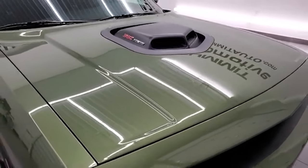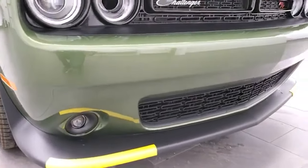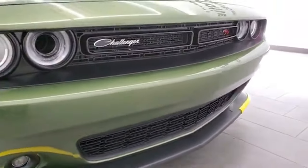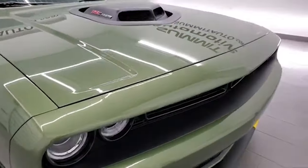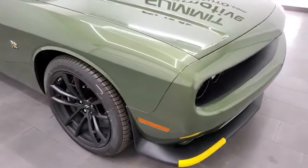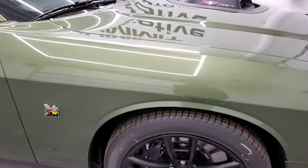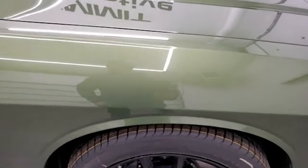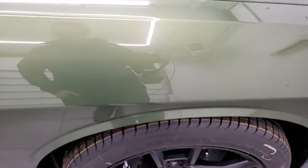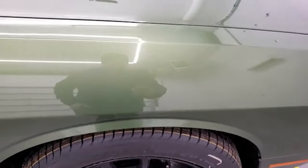This one has the shaker package with the true cowl induction hood. F8 Green is a really good looking color. It has a Scat Pack, so it has a 6.4 liter V8 Hemi engine, 485 horsepower, 475 foot-pounds of torque. It's going to get you 24 miles per gallon on the highway, 15 miles per gallon in the city, and 18 average.